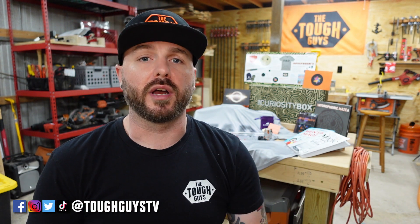Thanks everybody for checking out this video. I hope that you enjoyed it and I hope that you consider checking out a Curiosity Box for yourself and for your family — these things are amazing. The fact that they're putting such a spotlight on science education, spreading knowledge, spreading good things on the internet and on YouTube — thank you so much to Vsauce and the Curiosity Box, it's just an amazing product all around. Thanks so much for watching — if you love what we do, please consider subscribing and come check us out on social media at Tough Guys TV everywhere. See you guys in the next video.